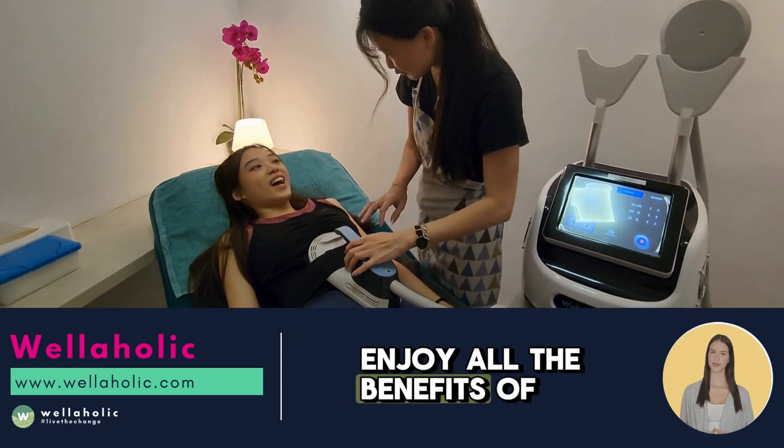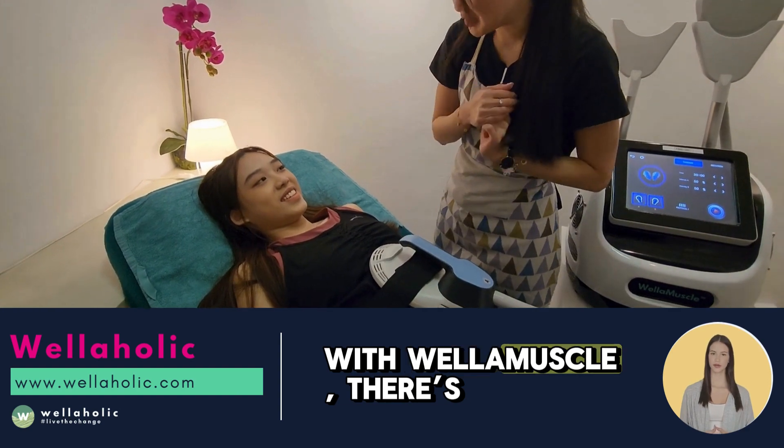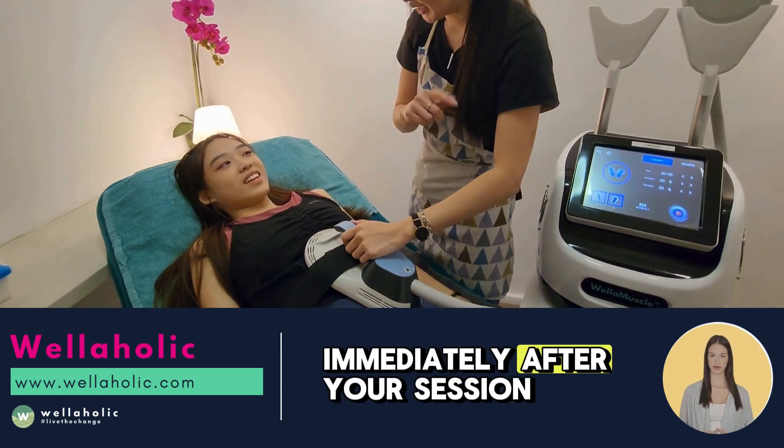Enjoy all the benefits of a rigorous workout without any recovery time. With Wellamuscle, there's no downtime, so you can continue with your day immediately after your session. Try Wellamuscle at an attractive price of just $199 per session.